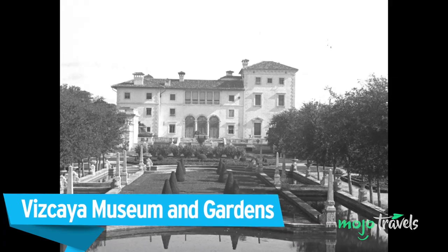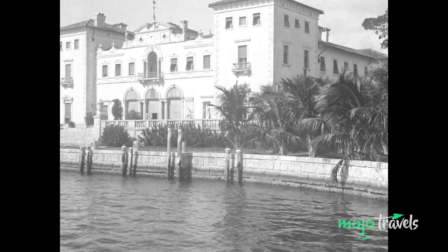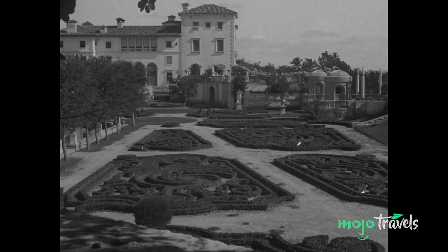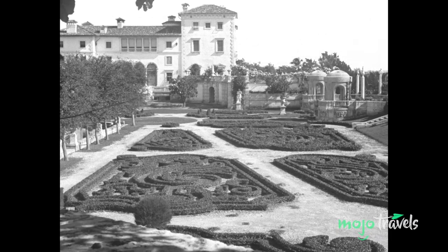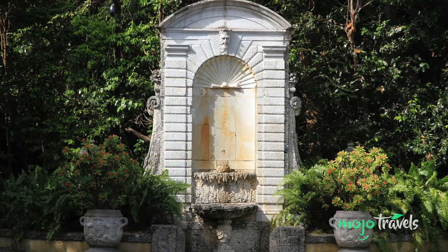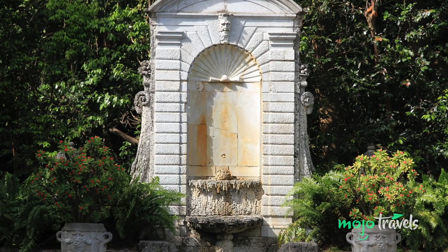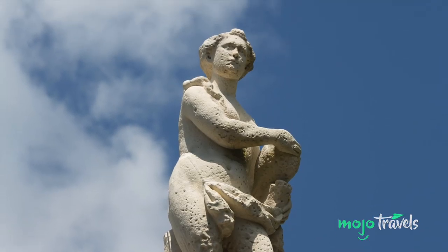Vizcaya Museum and Gardens. Miami is a city rich in beauty, both natural and architectural, and a whole lot of culture. At the Vizcaya Museum and Gardens, one finds all of the above in a single attraction — a National Historic Landmark. This property in Coconut Grove occupies 28 acres of land previously owned by James Deering, a businessman, socialite, and antiques dealer. For all Deering did in his lifetime, the Vizcaya Museum and Gardens — then known as Villa Vizcaya — is arguably the most enduring part of his legacy.